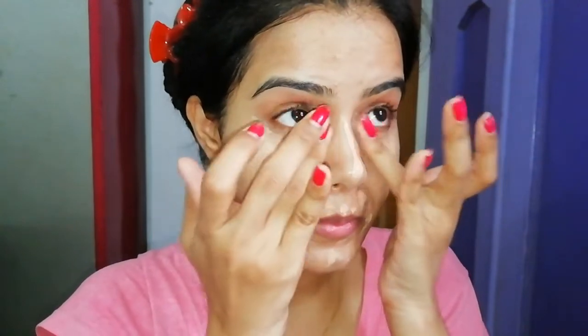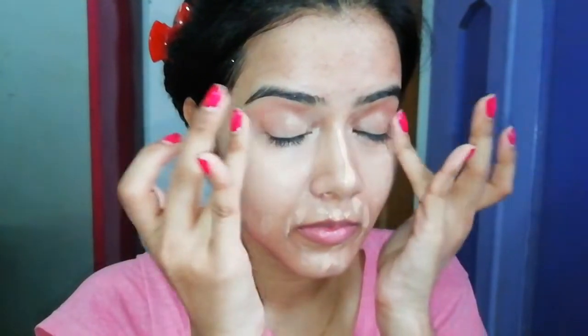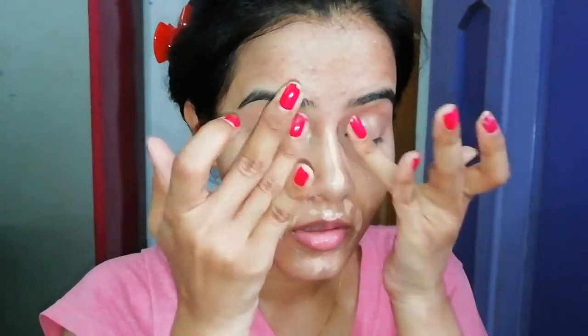I applied it on my pimple spots to see how the coverage is, and I did not use any makeup tool. I applied it with my ring finger so I could see the product's actual pigmentation. If you want full pigmentation coverage, you have to dab it with a brush or finger — don't drag it. You can see instantly it has brightened my under eyes, and you can see a brightening effect as well as full coverage.